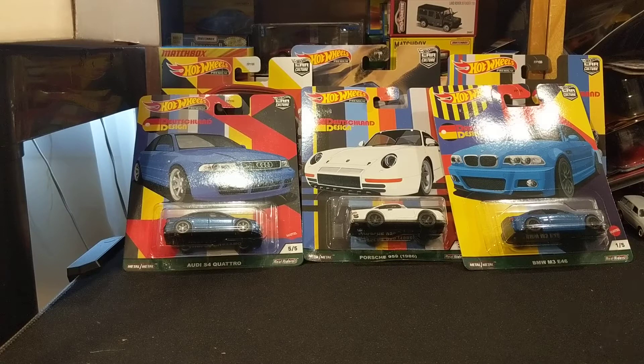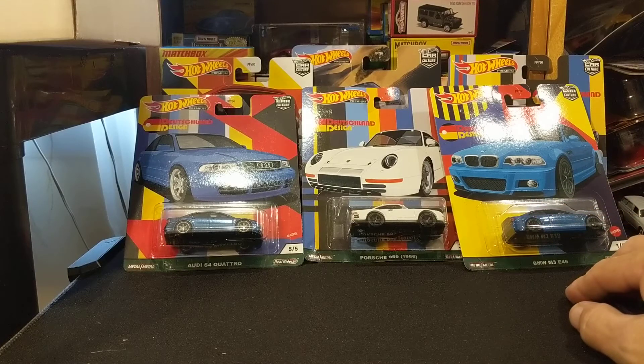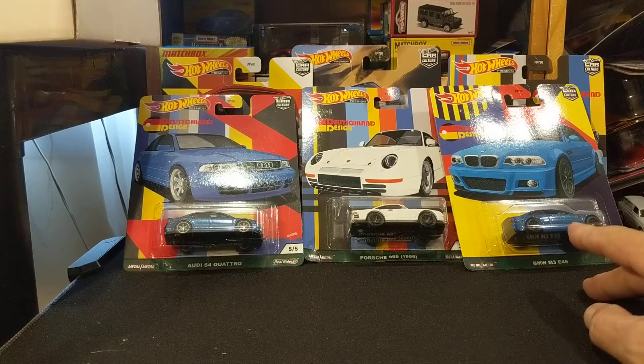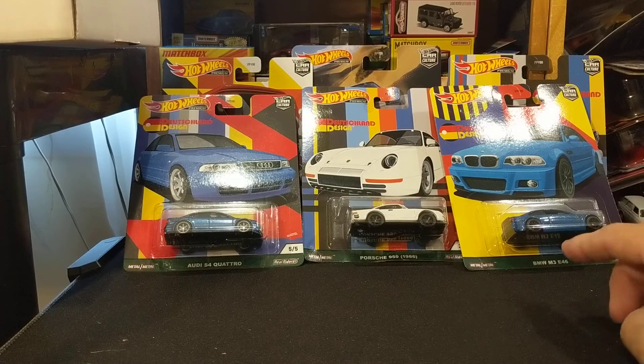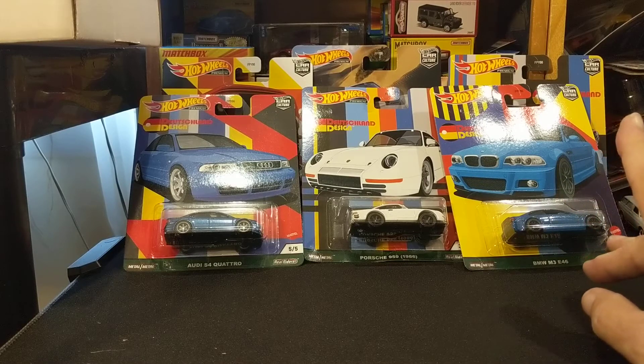I'm going to open up a set that's long overdue. I've had it for a while. I've shown it so many times, and other people have opened it up. It's not fresh or new. It's the Deutschland Design — it's a very special set. There are some pieces in here that I really, really wanted. So that's a five-car set, but we're going to open up six cars.